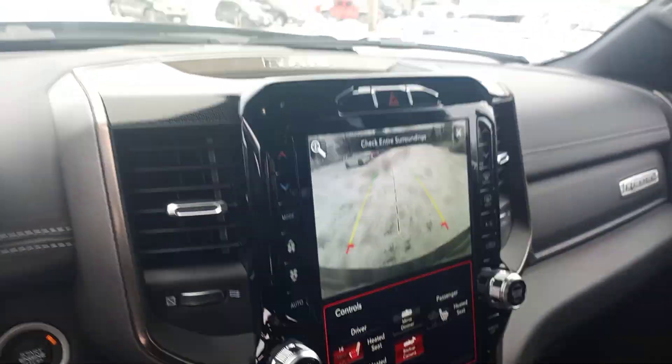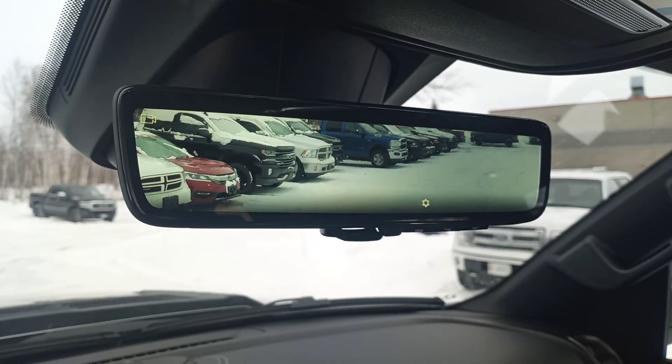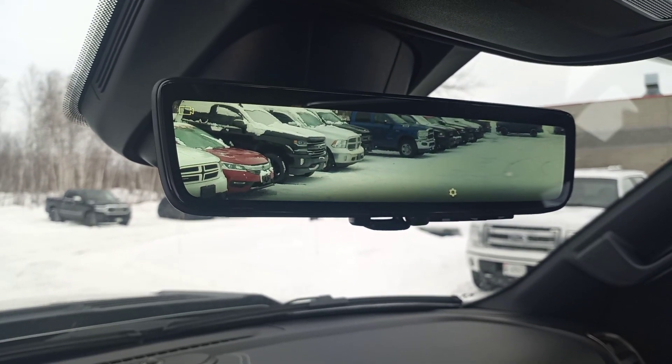This one does also have the tech package, so if we flip this, you've got your full camera in the back there — looks great while you're driving on the highway.